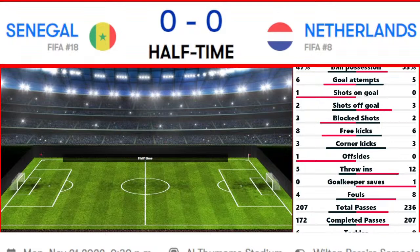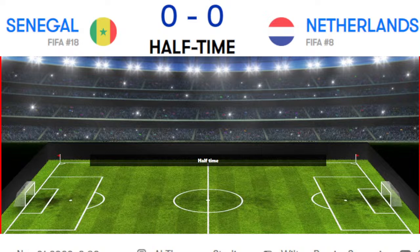It's Senegal vs Netherlands and at halftime the score is 0-0. The second half is going to be more interesting. In the first half, ball possession was 47% for Senegal and 53% for Netherlands. Goal attempts: 6 from Senegal, 5 from Netherlands. Shots on goal: 1 from Senegal, 0 from Netherlands. Shots off goal: 2 from Senegal, 3 from Netherlands. Blocked shots: 3 from Senegal, 2 from Netherlands. Free kicks: 8 for Senegal, 6 for Netherlands.